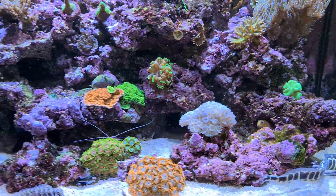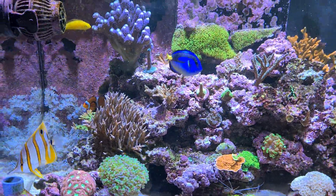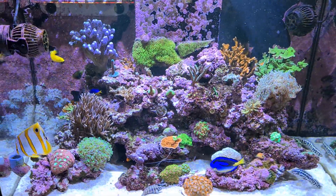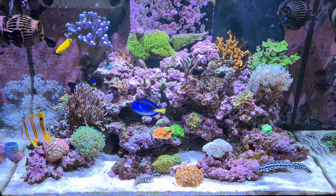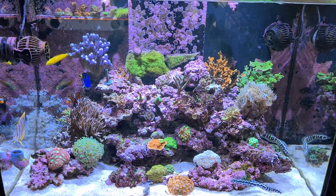Apologies for the length of this video — I always intend to do a short video but they end up coming out long. I just wanted to show you my fish properly because most of you probably haven't seen all of them.